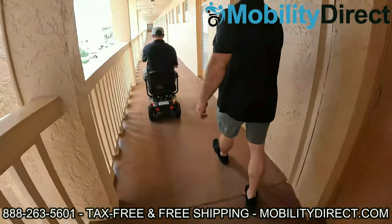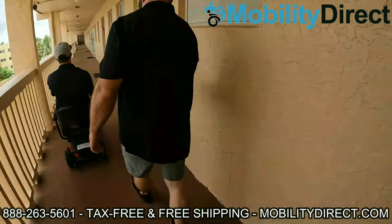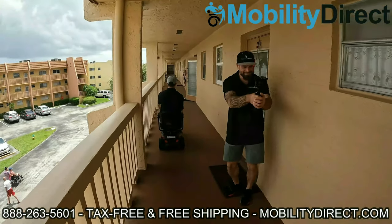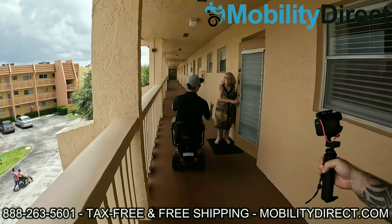We're actually giving this one to one of the residents here on the third floor. It might be your neighbor. They entered into a giveaway raffle and they won. That's why we're getting it on camera.